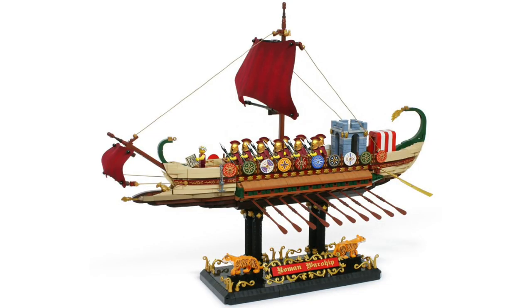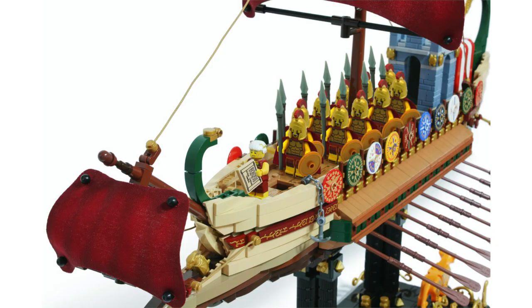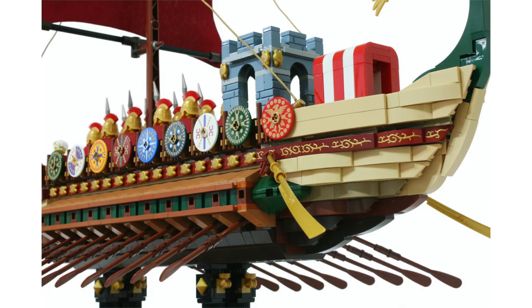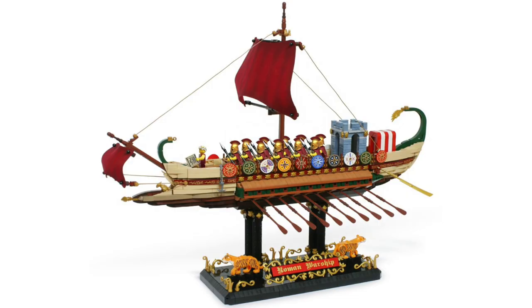We've also got the Roman Warship, which is definitely a sight to behold. While we've gotten many pirate ships over the years, we haven't gotten anything like this from the Roman Empire. The project's designer did an excellent job bringing all of its ornate detail to life — with all the different paddles, the colorful shields, and the really impressive display stand, I think this one would be an awesome set. But as always, we'll just have to wait and see.